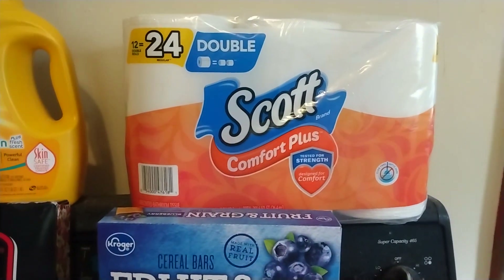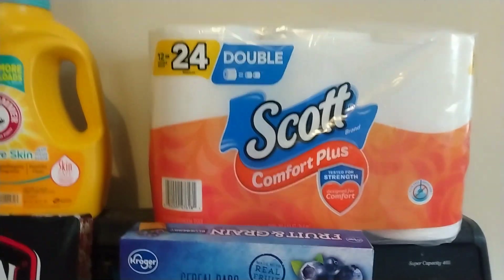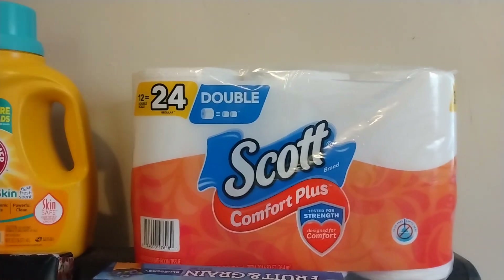Then I have some Scott Comfort Plus bath tissue. It's 12 double rolls, equal to 24 regular rolls. That was $4.99 with a digital coupon.